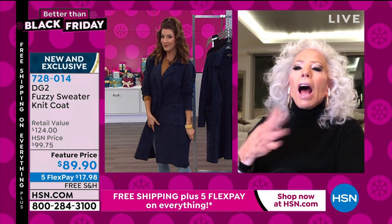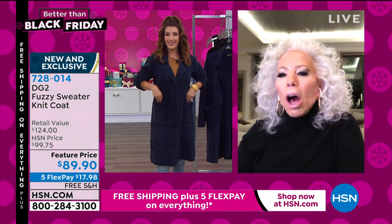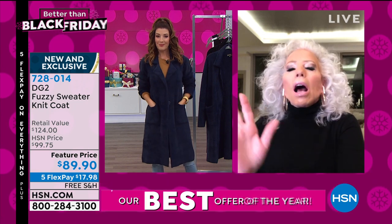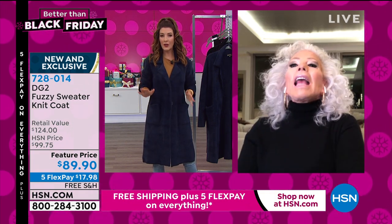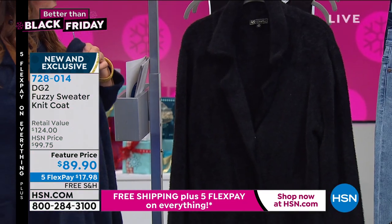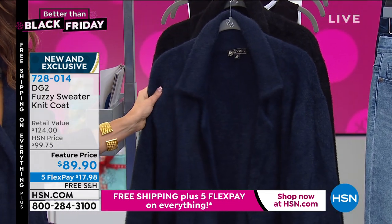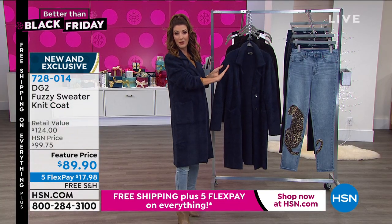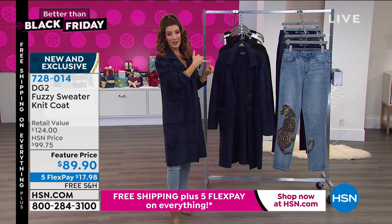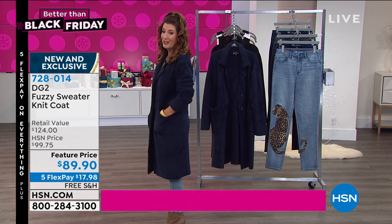You just look so long and lean. It's very slimming, very elongating on the figure — that's why black and navy are the only two colors you need. Jump in on this very early. Quick sizing update: extra small through 3X. Today you have the feature price, five flex pay, and free shipping. The next time you see this coat, there will not be five flex pay or free shipping. There's never going to be a better time to treat yourself.